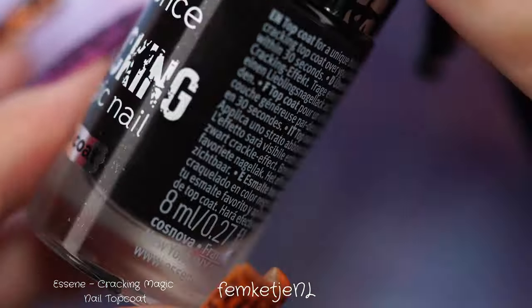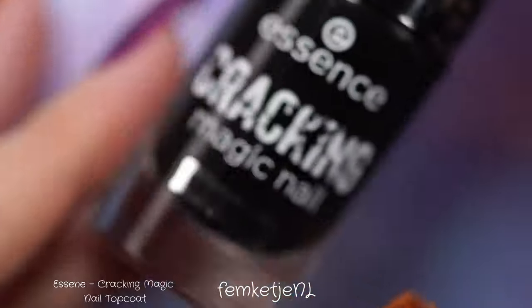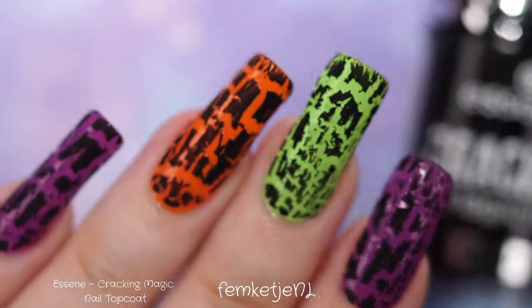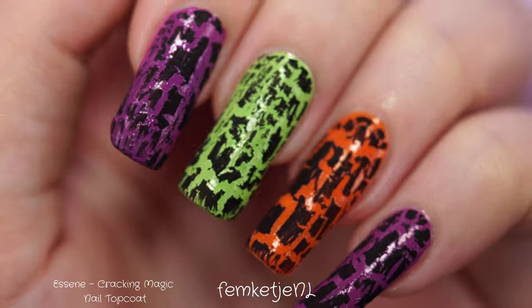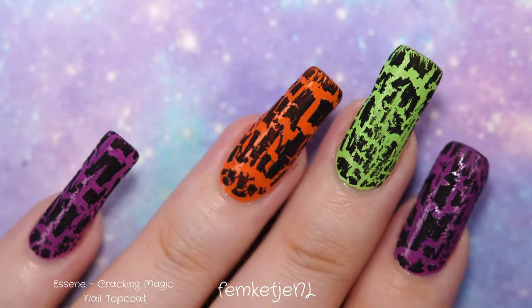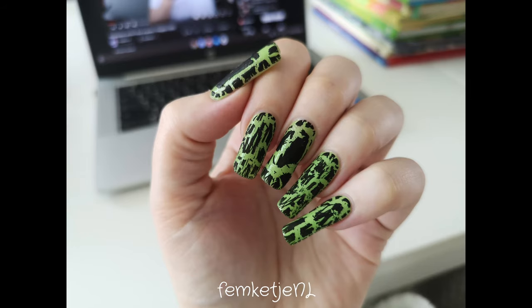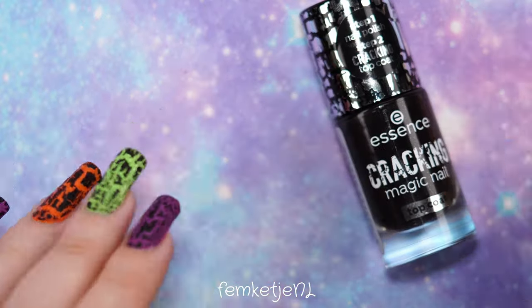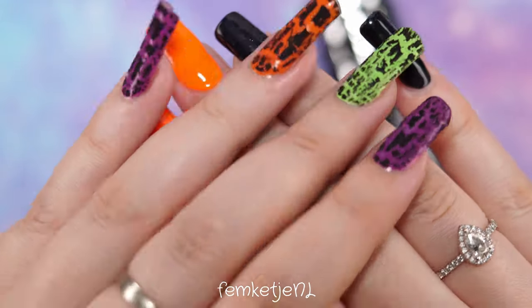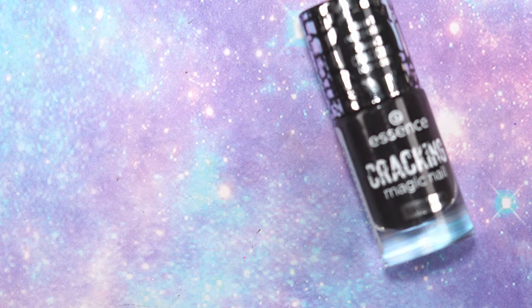This polish is just a little below three euros — really inexpensive. There's 8 milliliters, and they are vegan and cruelty-free, which I love. A little later after recording, I tried it with a really thick coat just to see, and I'll show some photos I took. You can definitely see it cracks up way more chunky with a thick coat, just give it some extra seconds to fully dry. That's my video — let me know what you think, thanks for watching, and I hope to see you next time!